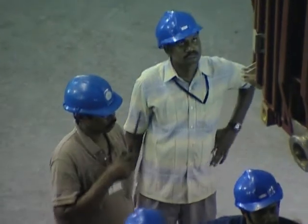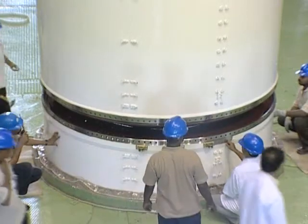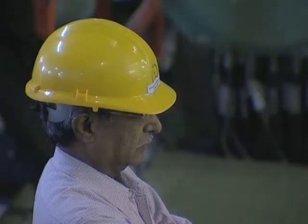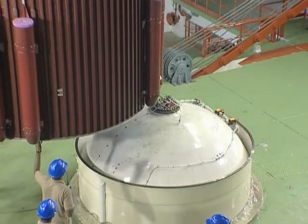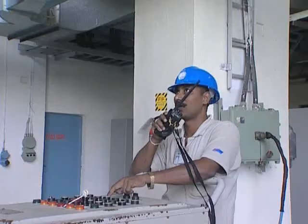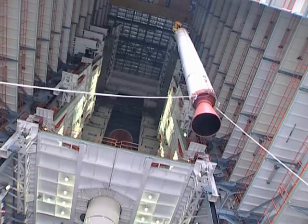PSLV is a four-stage launch vehicle using liquid and solid propulsion. Initially designed for one-ton polar orbit satellites, PSLV is also able to launch one-ton craft into geostationary transfer orbit, which is the performance level required to launch Chandrayaan on its way to the moon.